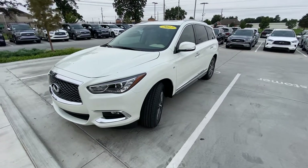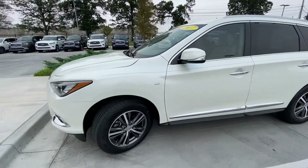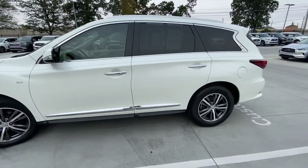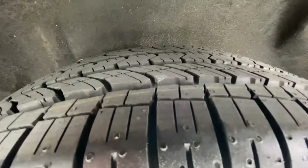This is the 2017 Infiniti QX60 here at Jackie Cooper Infiniti. Leslie, I wanted to take a minute to show you this vehicle. It's the one you had recently found on AutoTrader and that you were looking at. This is a certified pre-owned with just over 43,000 miles.